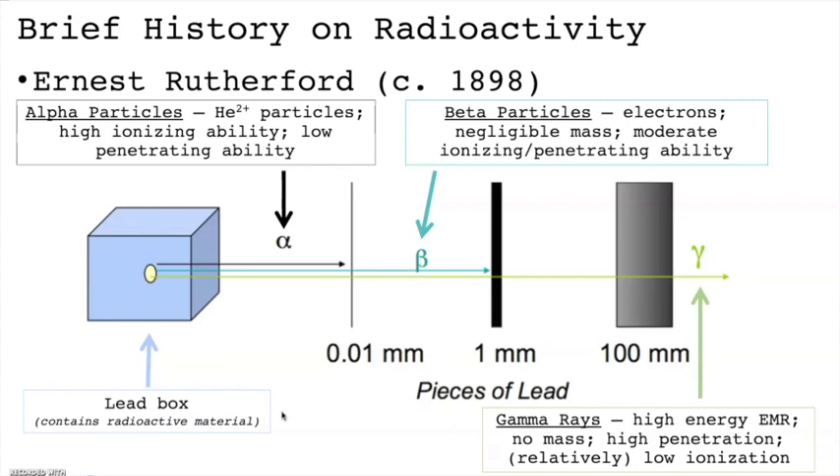Gamma rays are high energy electromagnetic radiation. Because they are massless, gamma rays have a very high penetrating ability and can easily pass through most objects. However, because they're not charged, gamma rays have little ionizing ability. One analogy that previous chemistry students have found useful is to think of each of these particles as either being an 18-wheeler truck, a car, or a motorcycle on a busy highway.